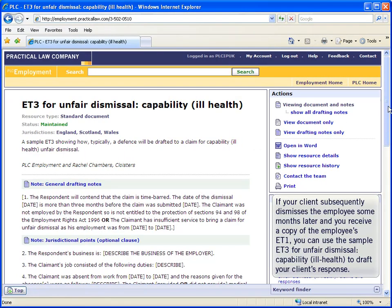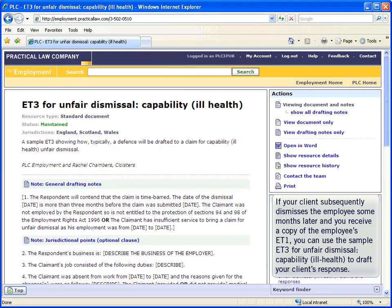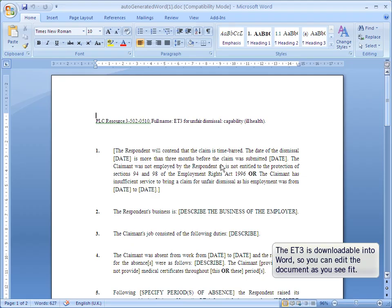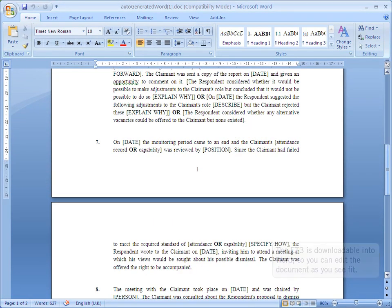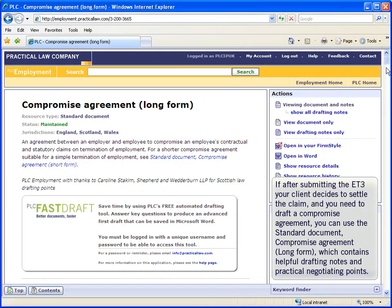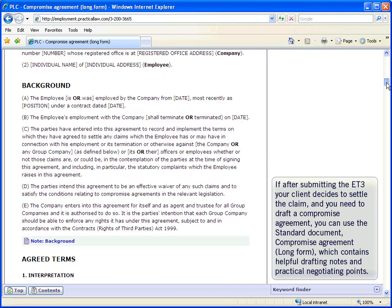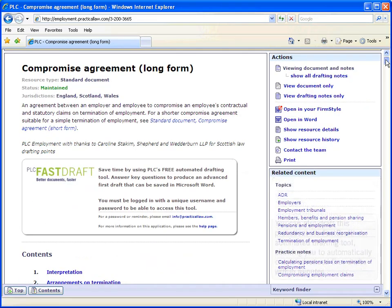If your client subsequently dismisses the employee and you receive a copy of the employee's ET1, you can use the sample ET3 on unfair dismissal capacity to draft your client's response. The ET3 is downloadable into Word, where you can then edit the document as you see fit. If, after submitting the ET3, your client decides to settle the claim and you need to draft a compromise agreement, you can use the standard compromise agreement, long form, which contains helpful drafting notes and practical negotiating points.